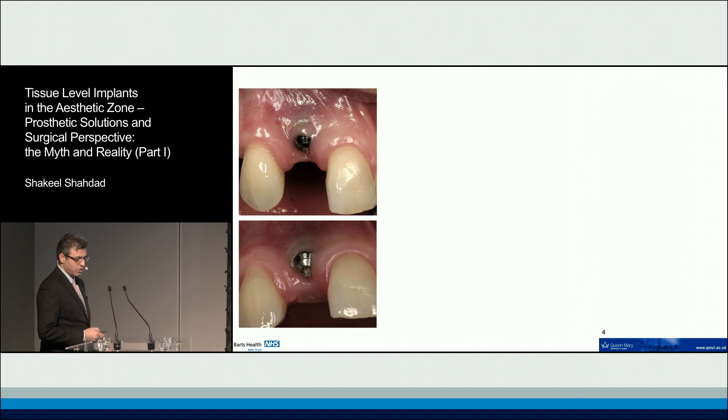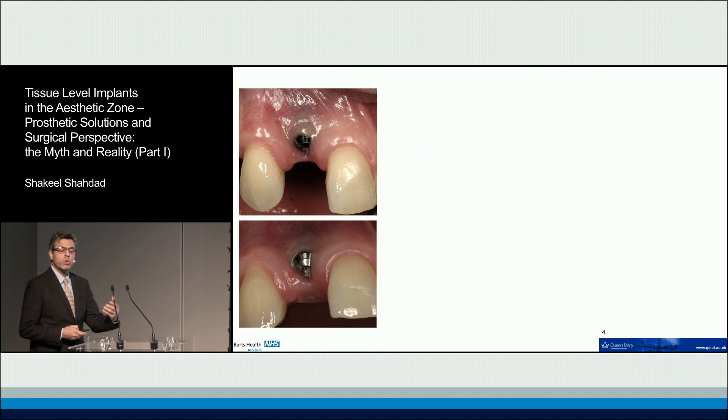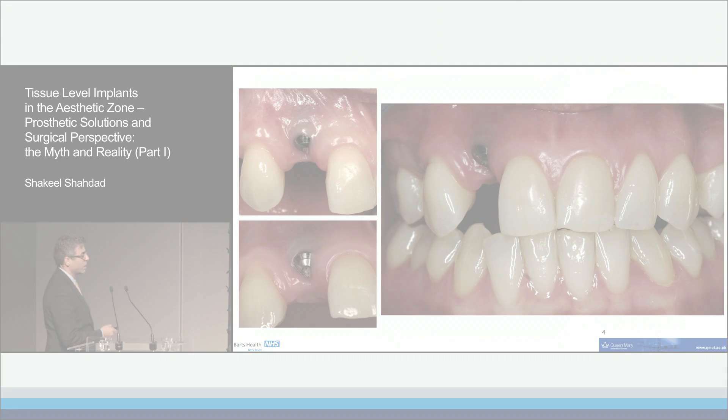The problem is here. The criticism is that a tissue level implant in the aesthetic zone can cause problems, and that is true — but only if our implants are not in the correct position. It is more often a surgical or clinician-driven mistake than a problem with the implant itself. Certainly when you look at this case, the problem is not the collar; the problem is the position of the implant.